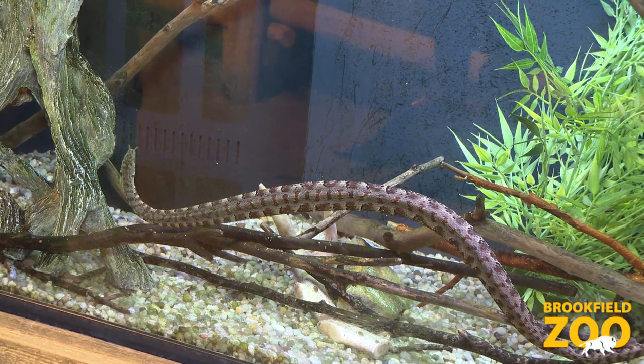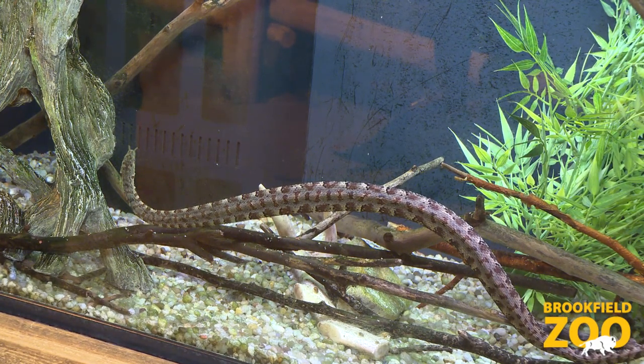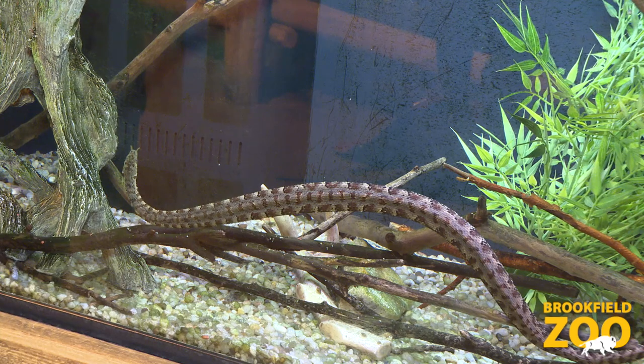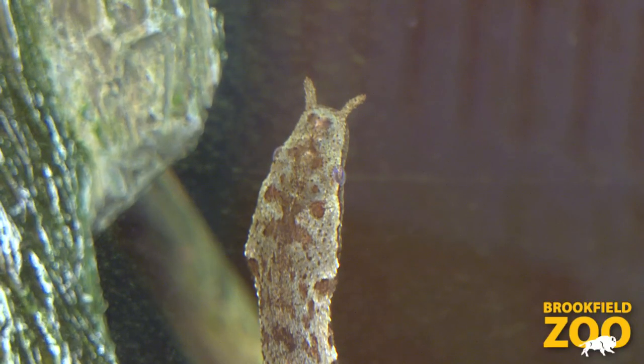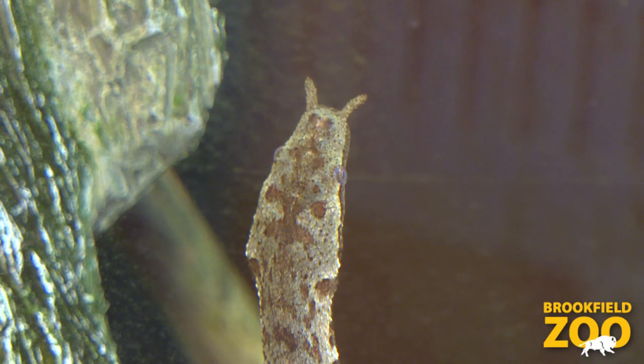They can grow to about three feet in length, and these snakes are what we consider a venomous snake, but they are a rear-fanged venomous snake. As opposed to something like a snake in the viper family or in the cobra family, where their teeth are actually hollow and act like a needle giving an injection.